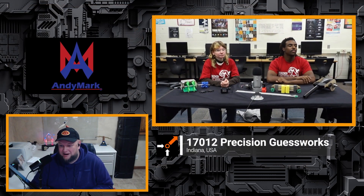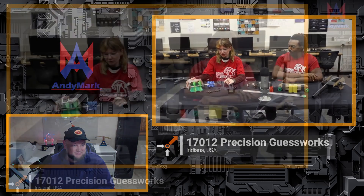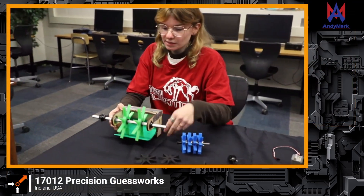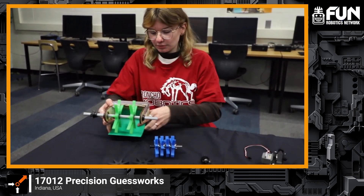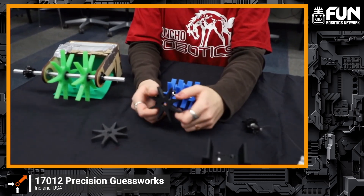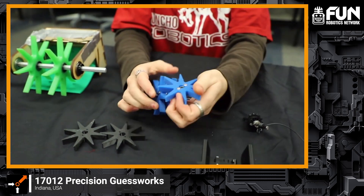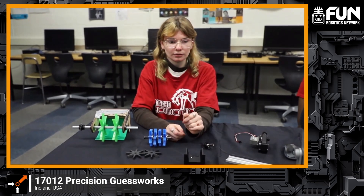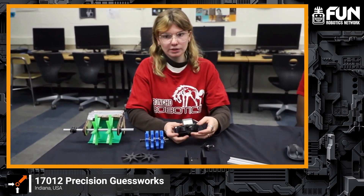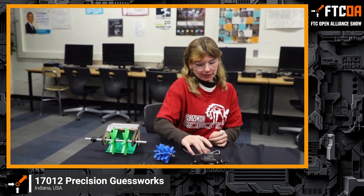Before we go into the CAD, anything else on the table to cover? This is our first intake idea — we have these compliant stars and we're trying to make them force a sample in, but it's a little clunky. We then tried smaller compliant stars that we 3D printed, but they were kind of hard and weren't working great. Then we moved on to these squishy silicone blue ones that are squishier, but they also weren't working that great. We've also been working on a design inspired by the Seattle Solvers and have some other ideas in CAD form that we haven't prototyped yet.